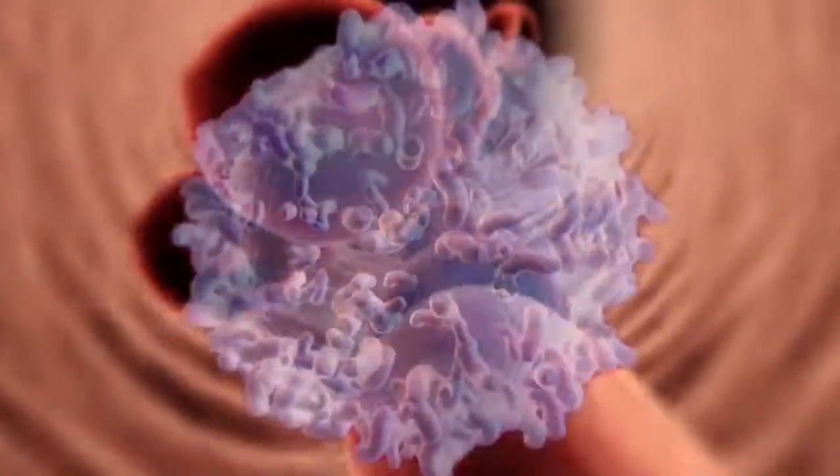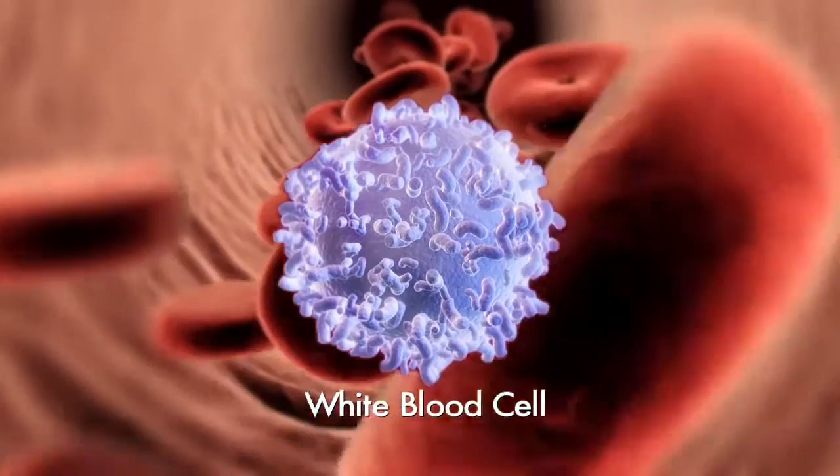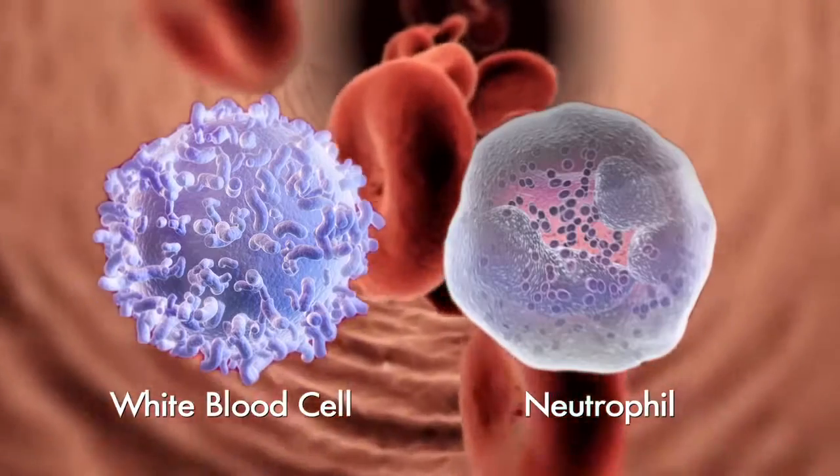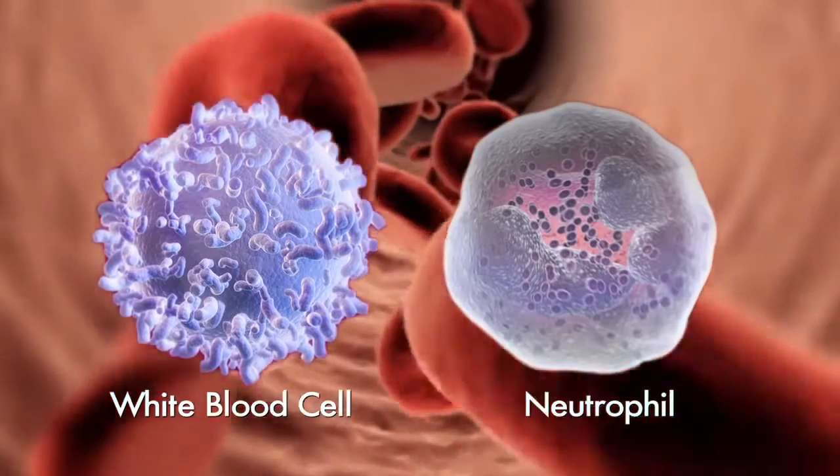The white blood cells are an important part of our body's immune system. Neutrophils are a special group of white blood cells that play an extremely important role in protecting the body against infections.